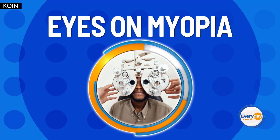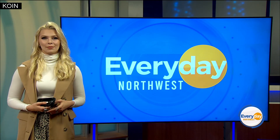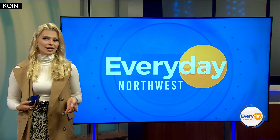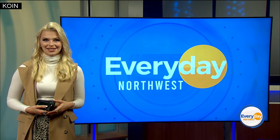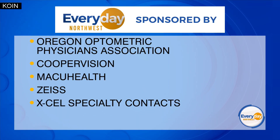Hey folks, welcome back. Have you gotten your eyes checked recently? All this month of September, we're learning more about myopia or nearsightedness and what we can do to alleviate myopia and take better care of our eyes. So on behalf of our sponsors at the Oregon Optometric Physicians Association, Cooper Vision, MacU Health, Zeiss, and XL Specialty Contacts, let's learn more with Nicole DaCosta.